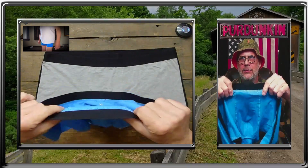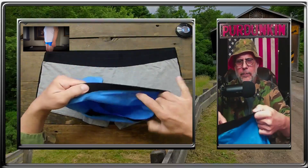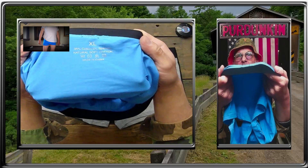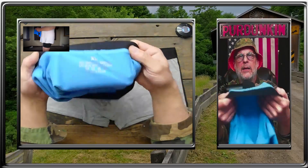And there's no tags. Can you see that? Let's see, where's the thing at — put it up here like this, there you go. Cotton — what is that — 5% spandex.